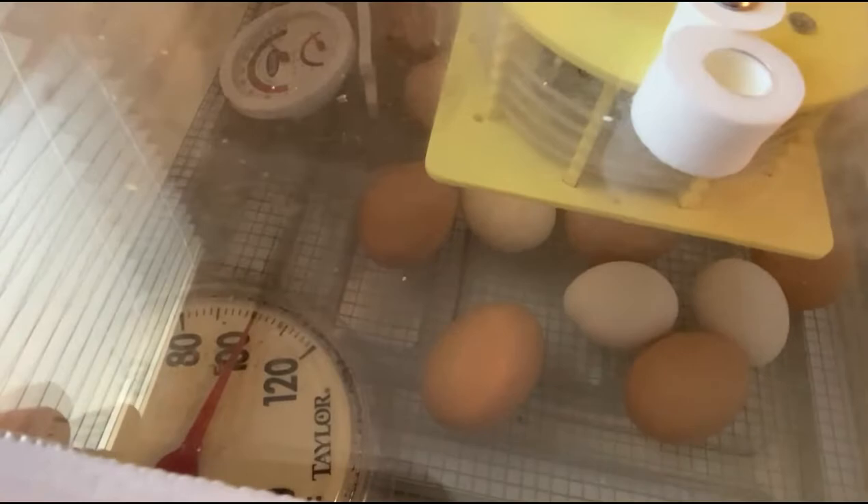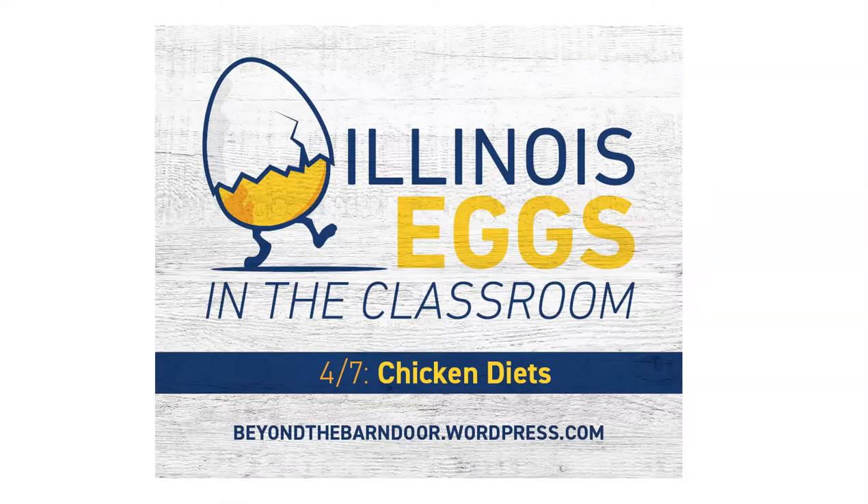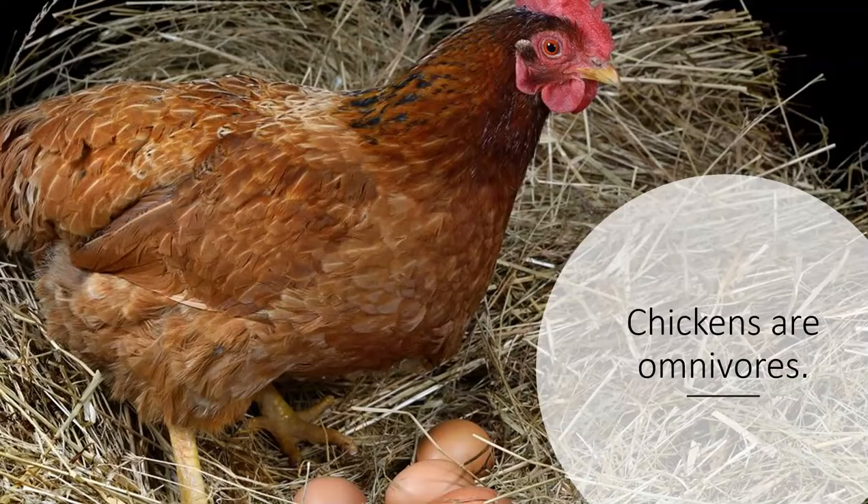As we wait patiently for our chicks to hatch, let's talk about their diets. One of the best ways to have healthy, happy chickens is by providing them a good diet. Chickens are omnivores — they eat grains, fruits, vegetables, and insects. Chickens should typically be fed a prepared feed that's balanced for vitamins, minerals, and protein.